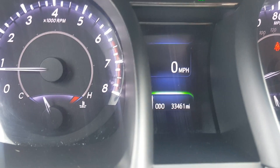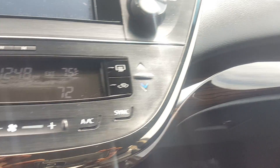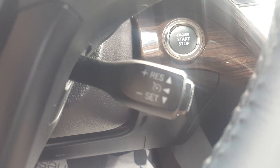It currently has 33,461 miles on it. There's a little wood grain accent. Bluetooth. Cruise control there. This is the push to start.